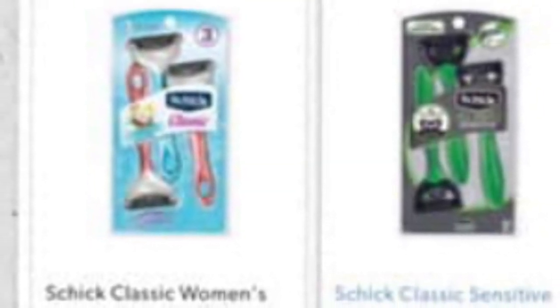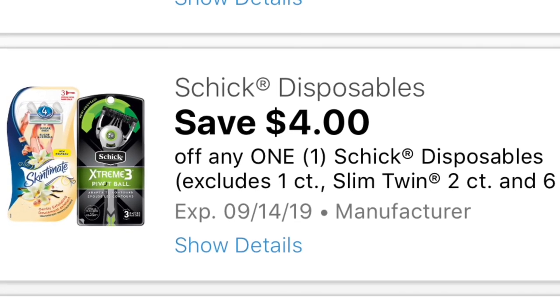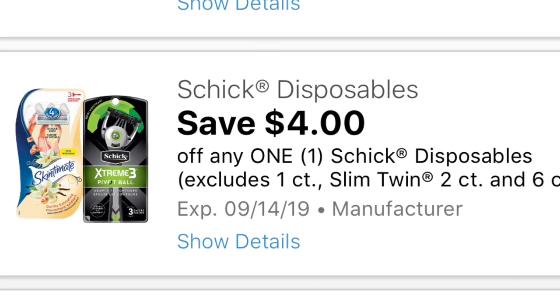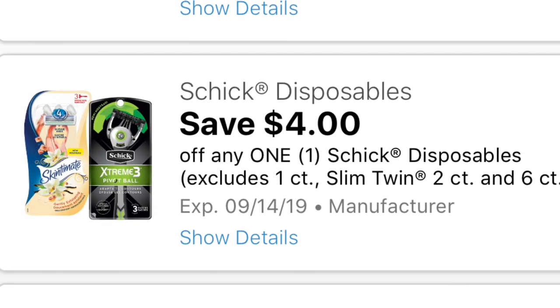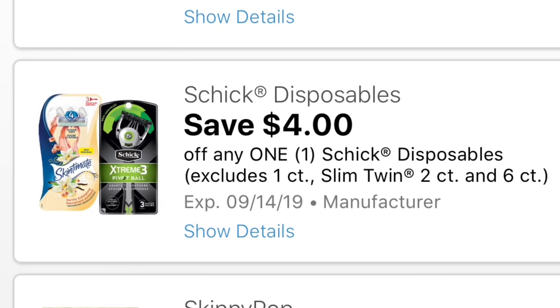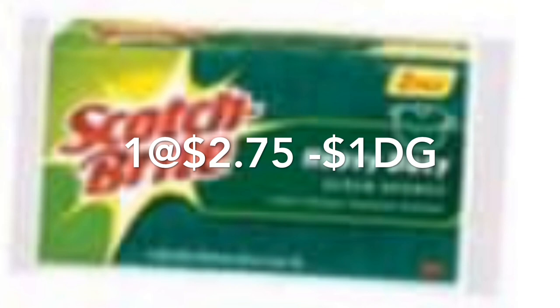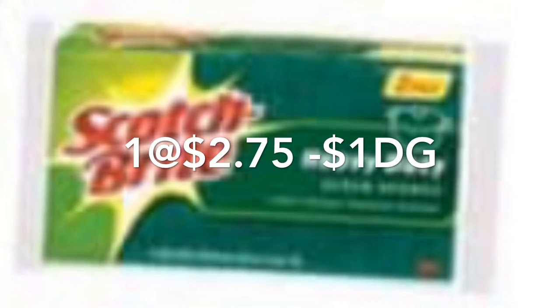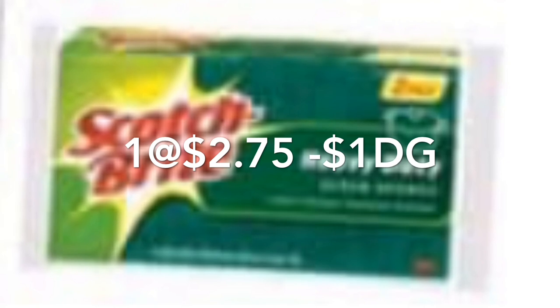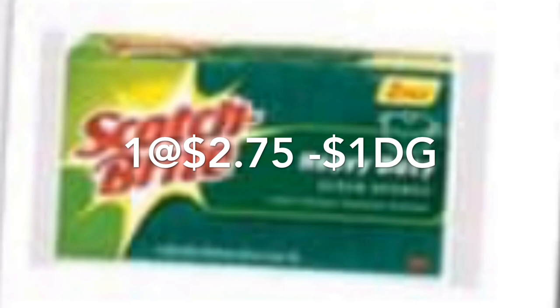In the first scenario, you're going to be getting one of the Chic Classic razors priced at $4. We do have a $4 digital coupon that is no longer available, but with it this product is totally free. There were also printable coupons, so if you guys don't have the digital you could print a coupon if it's available on coupons.com. You're also going to be getting one of the Scotch-Brite sponges priced at $2.75; for this we have a $1 on one digital coupon — make sure to check your Dollar General app.